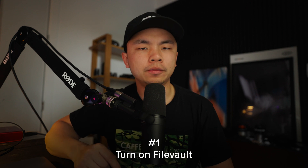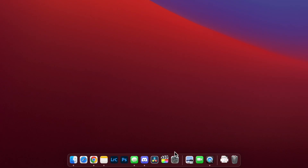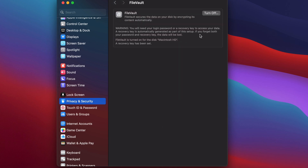Tip number one is to turn on FileVault. FileVault is a built-in feature on your Mac that encrypts your data on your hard drive, and turning it on is a very smart move. So even if someone gets physical access to your Mac, they can't read your data without your login password because of FileVault. To enable this feature, go to System Settings, Privacy and Security, and then turn on FileVault.